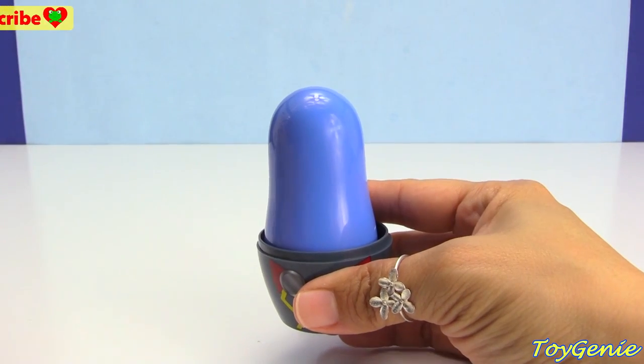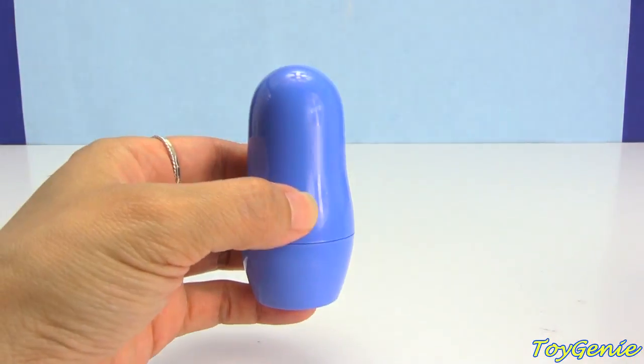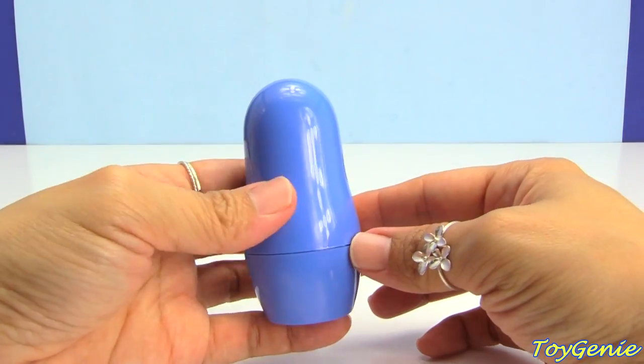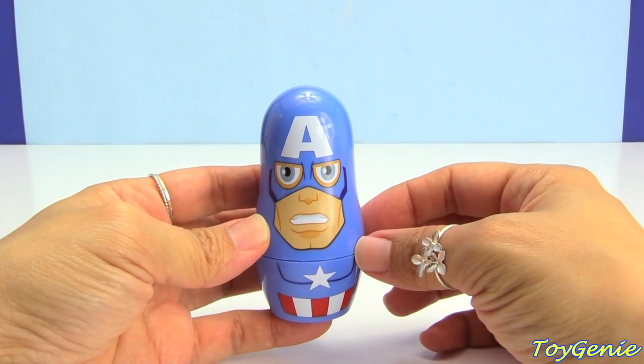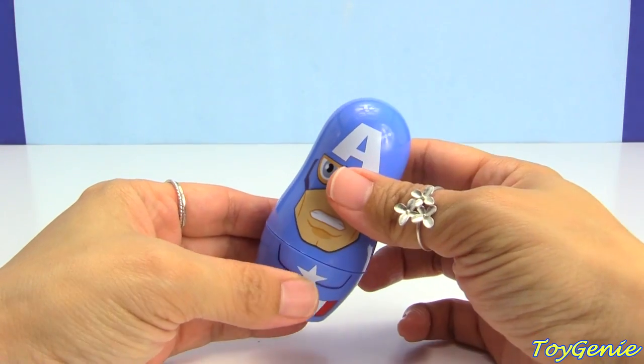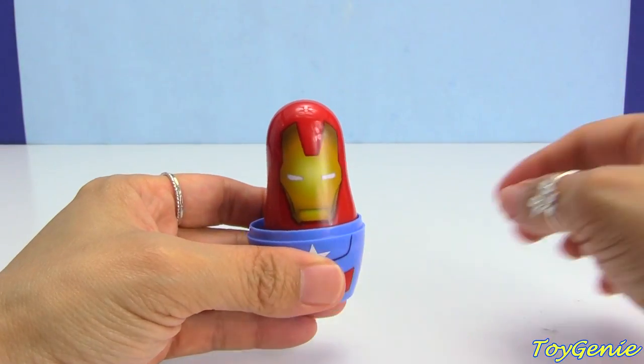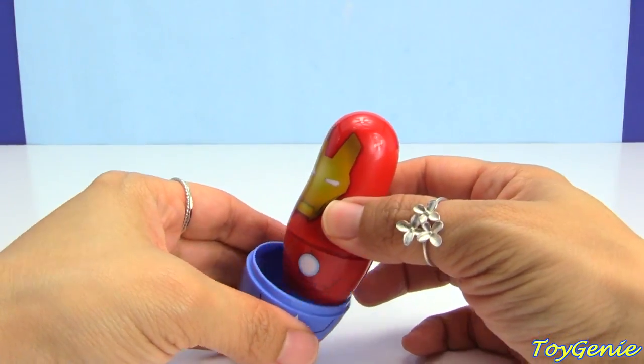We have a blue nesting doll — who's this one? It's Captain America! Let's open him up and see who's inside — we got a red Iron Man.